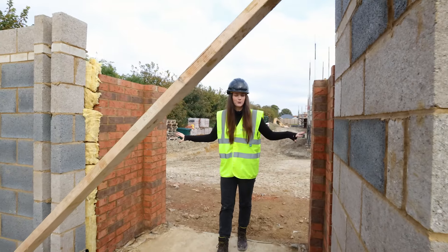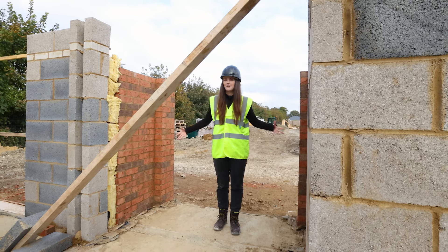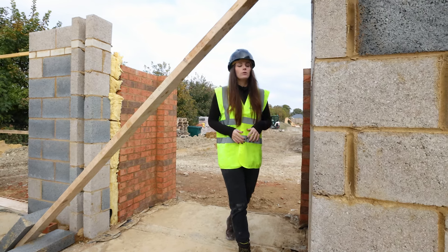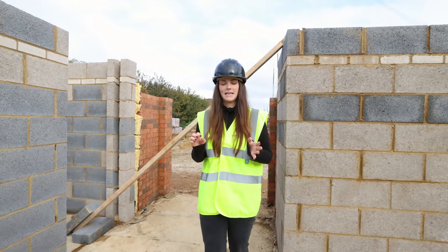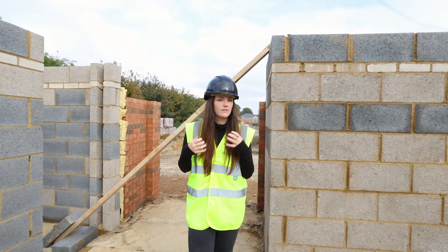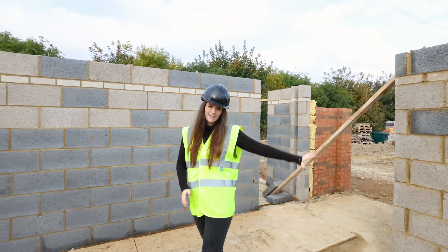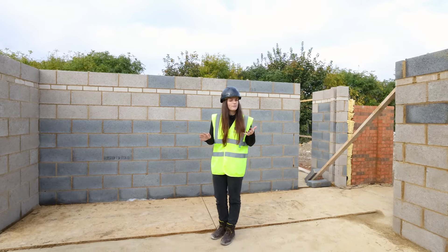Here we have an open porch in these properties, which I think is a really lovely feature. Sometimes people will put little boot stands and things like that — we are in the countryside here so people are going to have muddy wellies. We're then going to have our front door going into the property. Over to this side we have our lounge, one of my favorite rooms in this particular house type, because it has a huge span window which allows in so much natural light and gives it a really modern feel. Although we are in a more rural location, we've got our hallway leading to the kitchen diner.